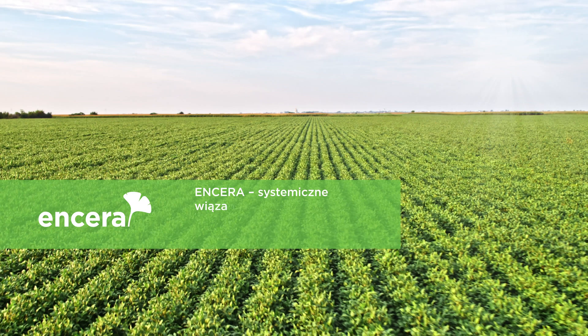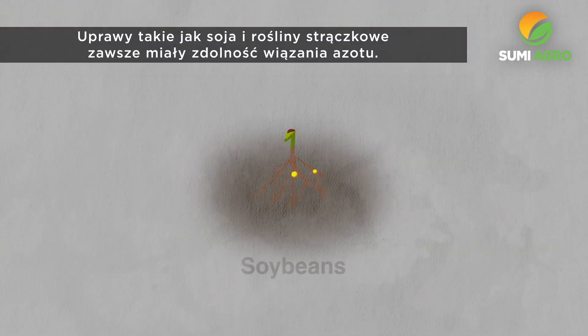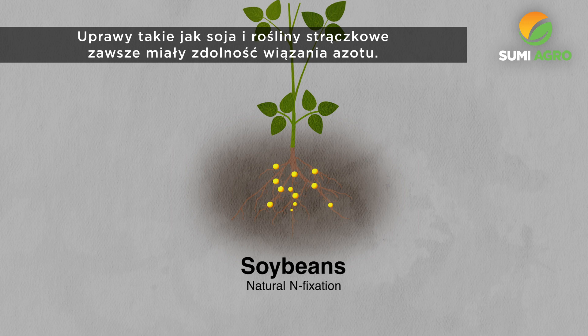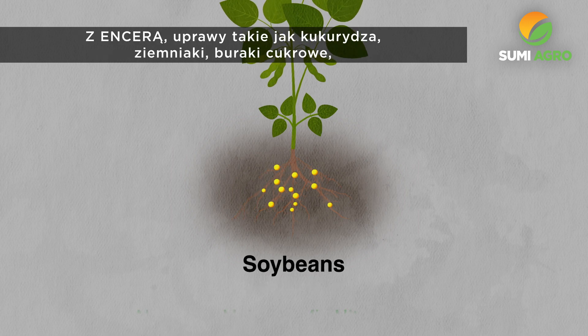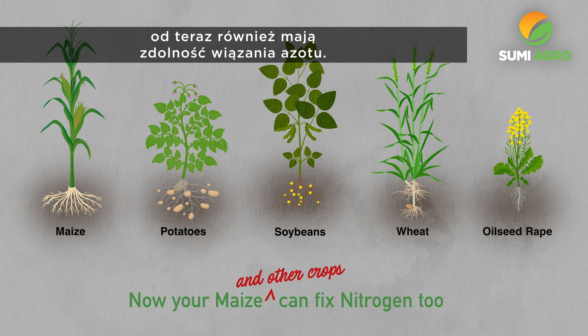Systemic nitrogen fixation in the right place at the right time. Crops like soybean and pulses have always had the ability to fix nitrogen. With Ensera, crops like maize, potatoes, wheat and oilseed rape can now fix nitrogen too.